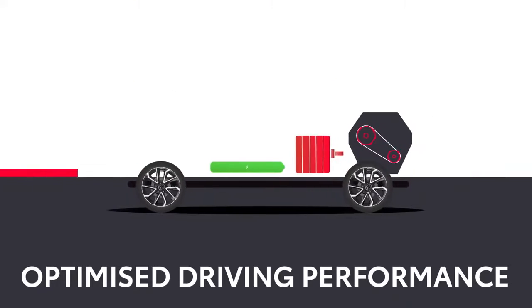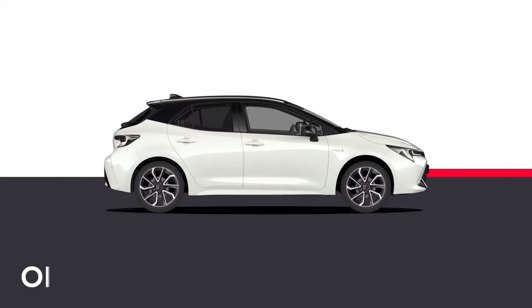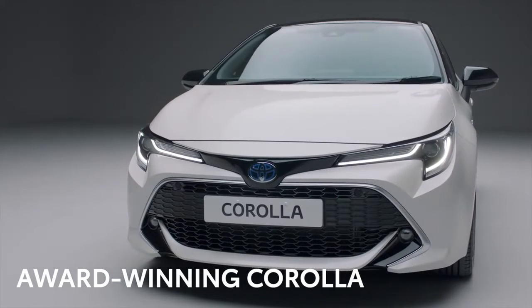The Corolla seamlessly switches between petrol and electric power to optimise driving performance. All you will notice is effortless refinement and surprising torque. Let's take a closer look at what makes the Corolla such a winner.